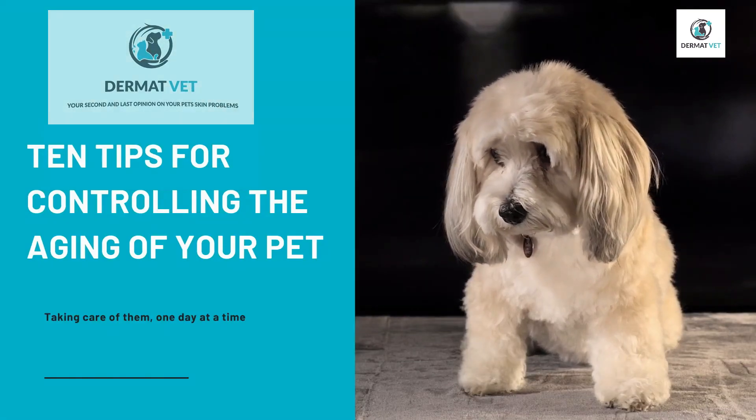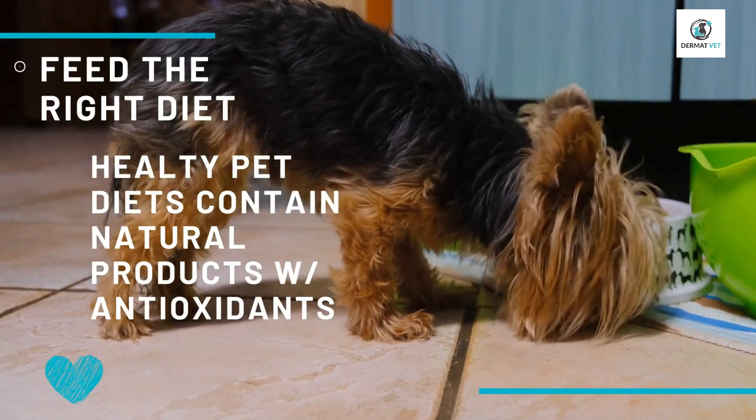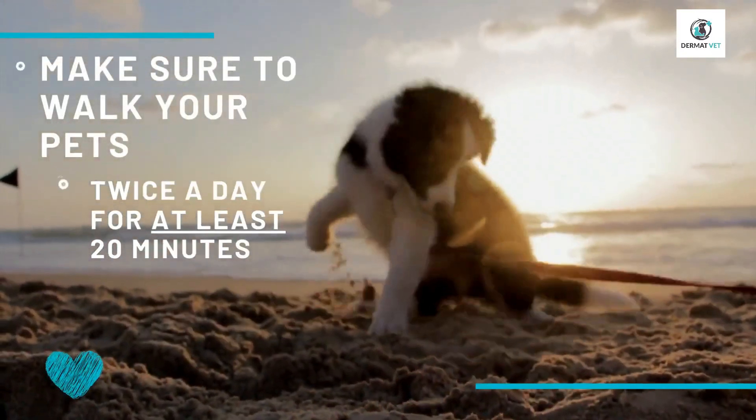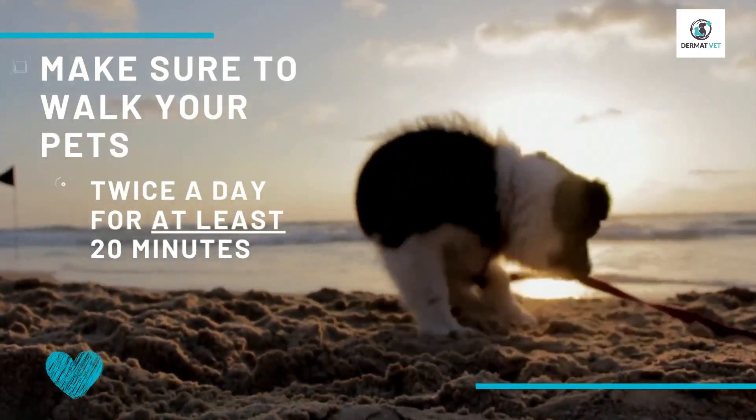First, feed the right diet — like natural products with lots of antioxidants in it. Next, make sure you take your dog for a walk at least for 20 minutes.